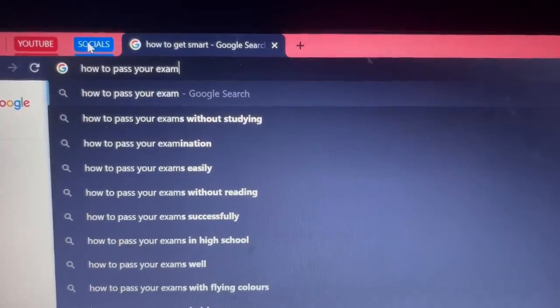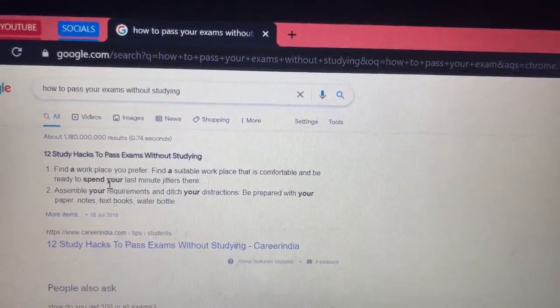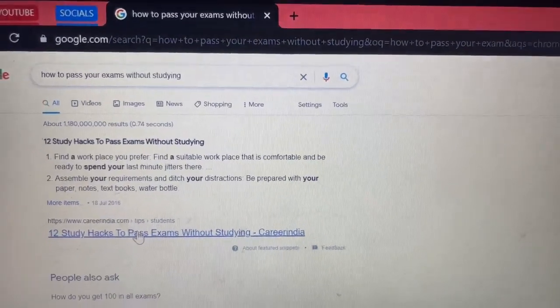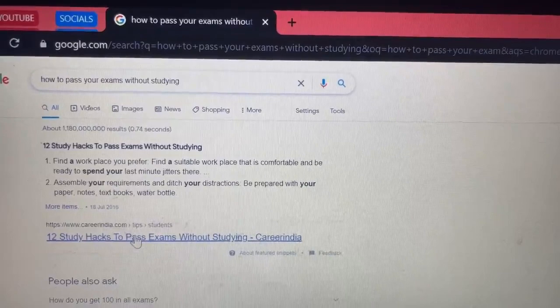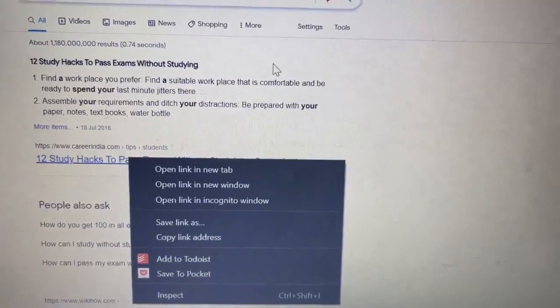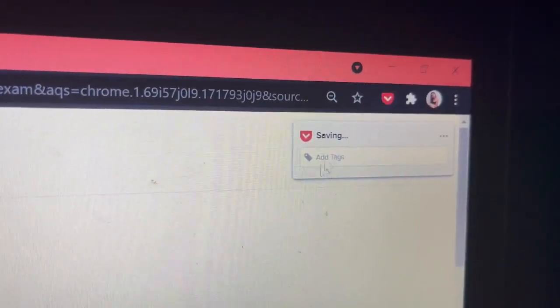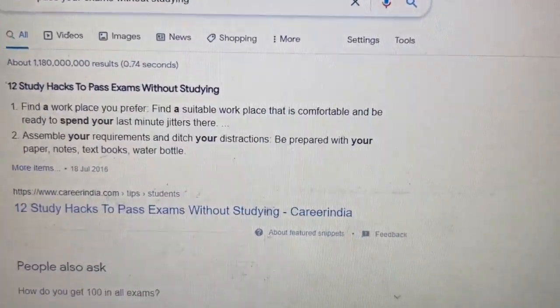The ninth Chrome extension is called Save to Pocket. It allows you to save videos, links, and articles online so that you can view them once you're ready or for future use. For example, if you find an article about how to pass your exams without studying but you don't have time to read it now, you can right-click and select 'Save to Pocket,' or simply click on the extension icon and it will save your link.